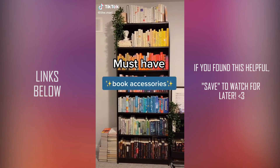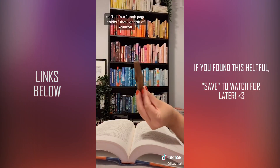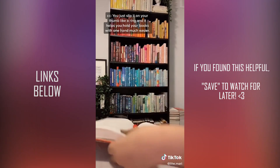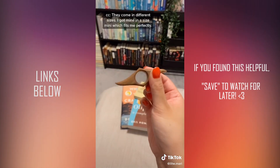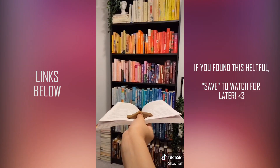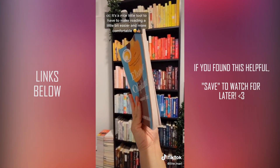Must have book accessories part 9. This is a book page holder that I got off Amazon. You just slip it on your thumb like a ring and it helps you hold your books with one hand much easier. They come in different sizes — I got mine in a size mini which fits me perfectly. It's a nice little tool to make reading a little bit easier and more comfortable.